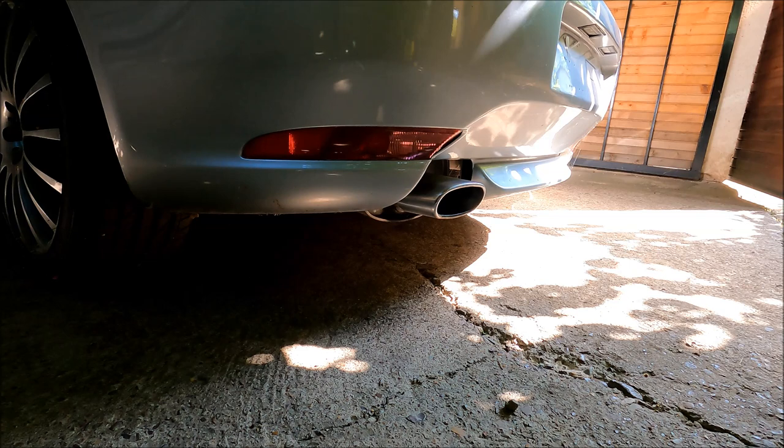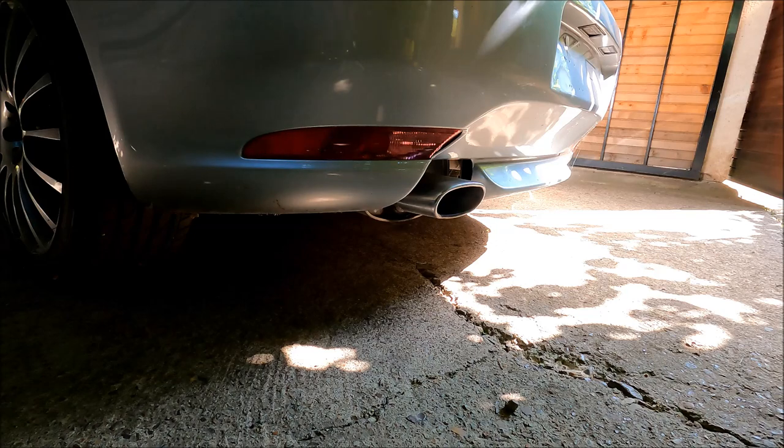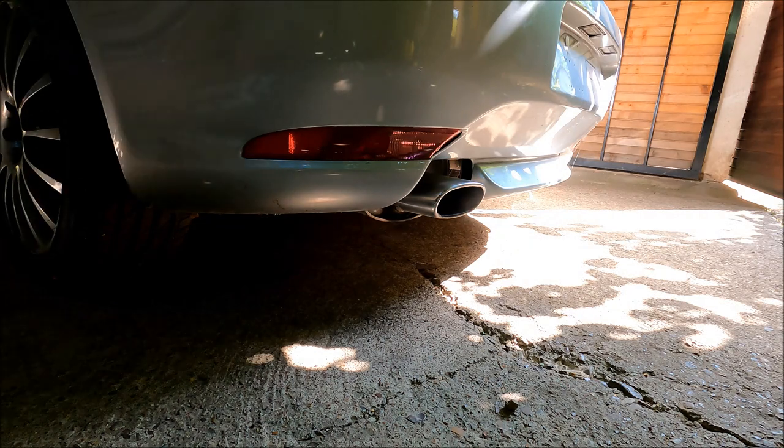While the engine is cold, I'm going to do a quick valve seal test. I'm going to start the car up and look for any blue smoke, which could indicate bad valve seals. I'm going to let the engine warm up and then rev it up a little bit, again looking for any kind of smoke.